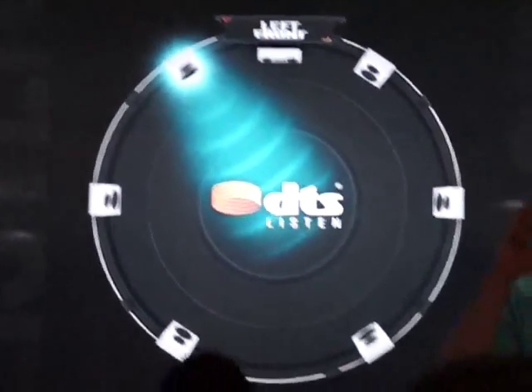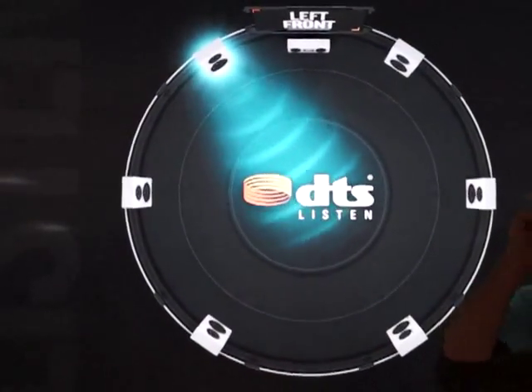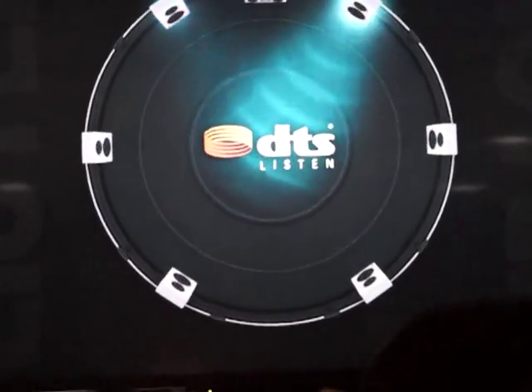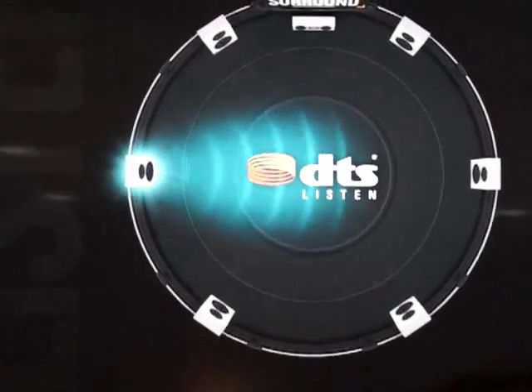So now that we have some music going, go ahead and play. As this is playing, what I want you to do is at some point go ahead and take these off. Put them back on. Go ahead and take them off. Put them back on. You wasn't lying. There's no subwoofer happening right now — everything is happening through your headphones.